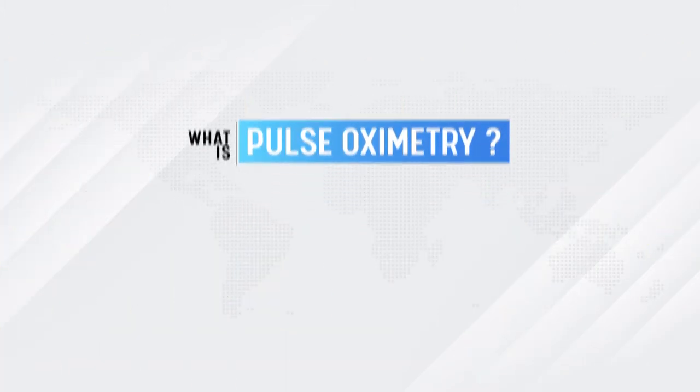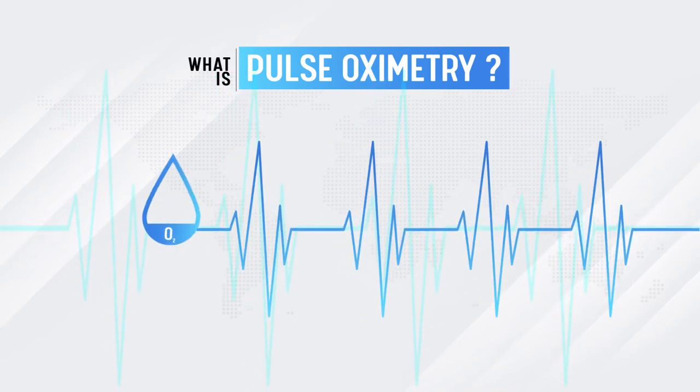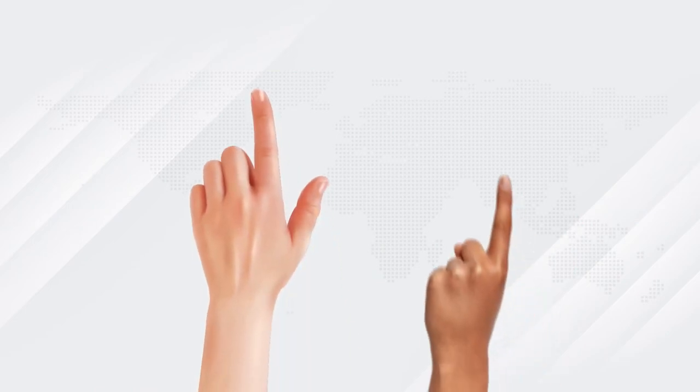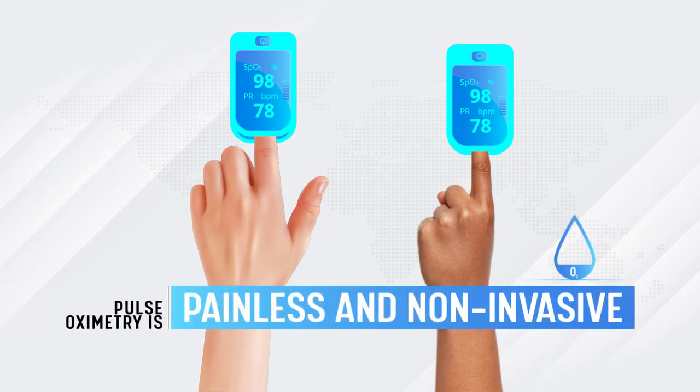What is pulse oximetry? Pulse oximetry is an essential and easy tool for the detection of hypoxemia, which is low blood oxygen. Pulse oximetry is a sensor that slips over your finger and measures the amount of oxygen in your blood. It is painless and non-invasive.